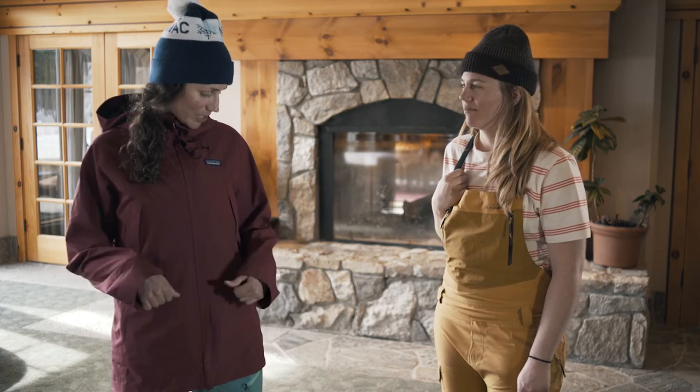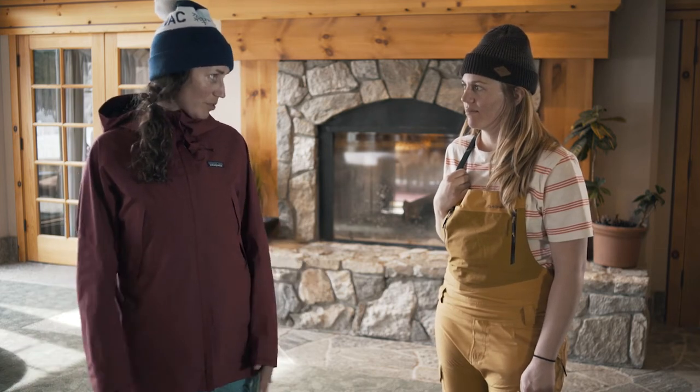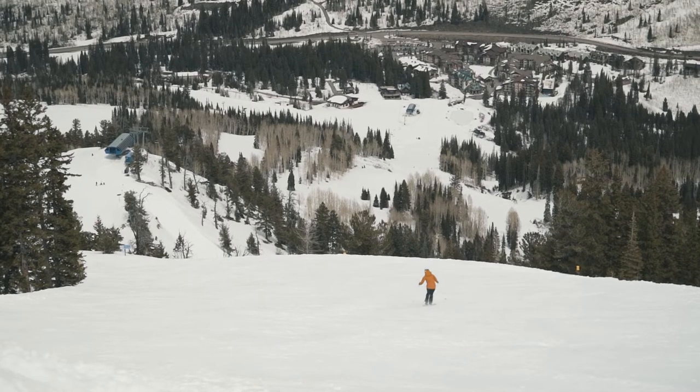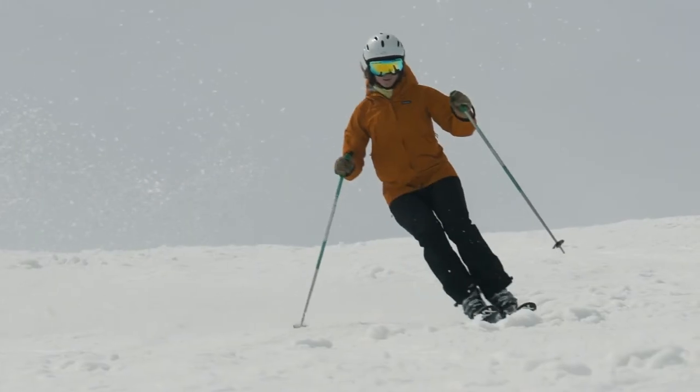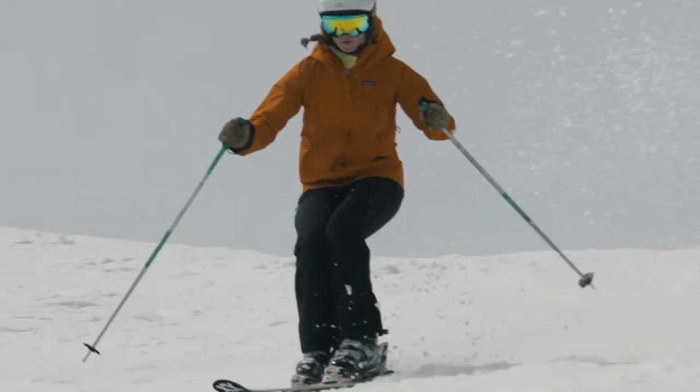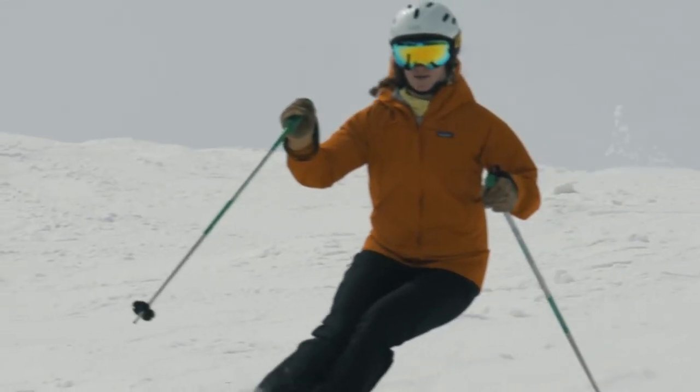And this is just like pockets where you need them but nothing extra. Super simple, super clean. It looked good, it felt really good. So one of the coolest parts about that jacket is it's made out of Gore-Tex that's actually made from recycled post-consumer plastic.